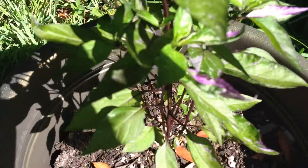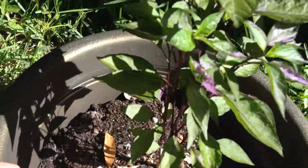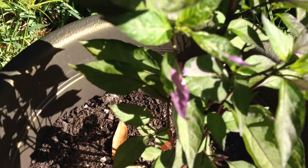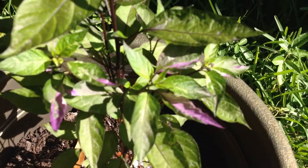I can't get over this — look at these leaves right here. Just extraordinary.